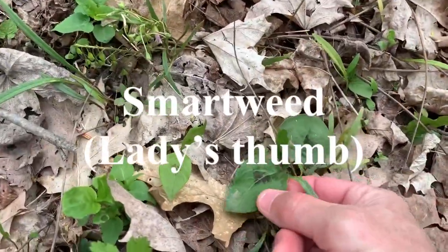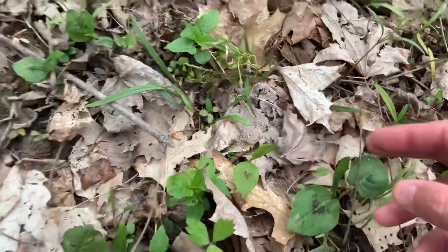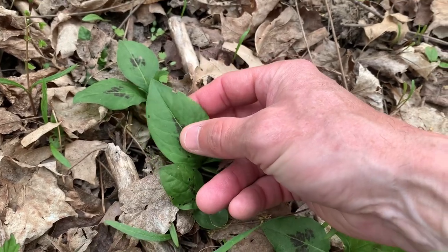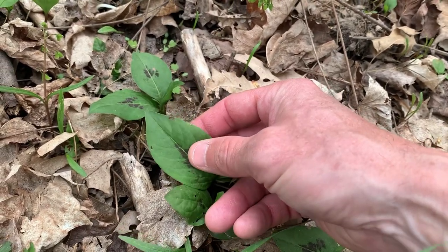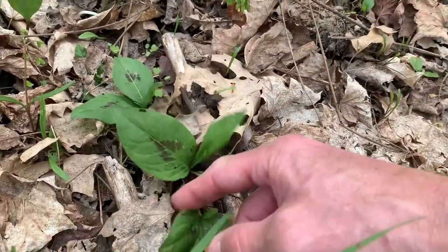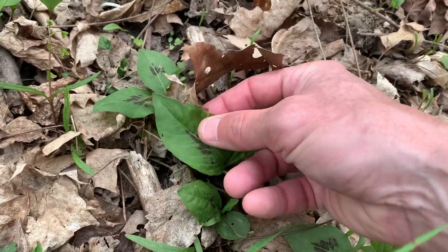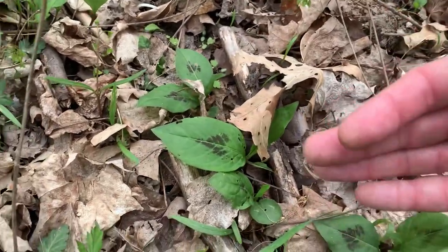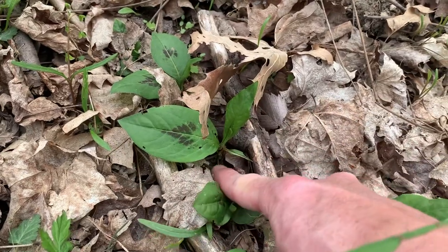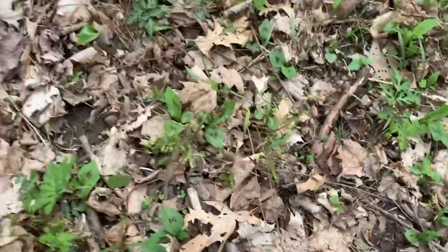This is smartweed — see the black on the leaves. These are edible; you can eat them raw or you can boil them up. The small root stock is edible as well, and you don't even need to peel the outer jacket of it. They're small and short but edible — it's a good survival food. There's actually lots of them.